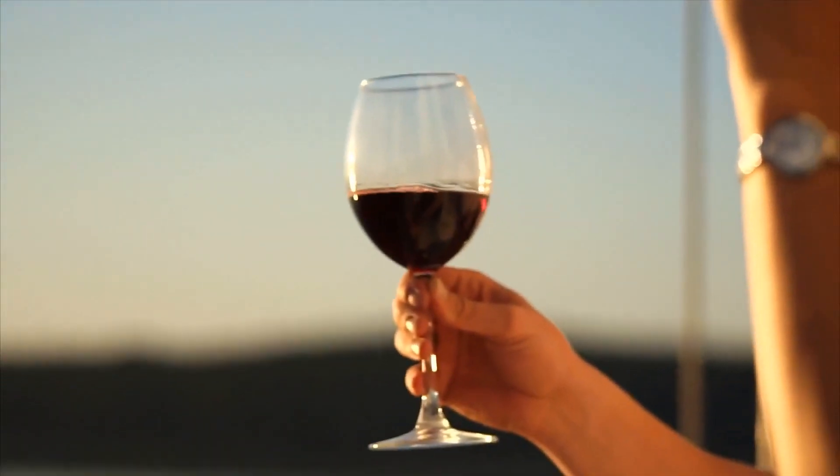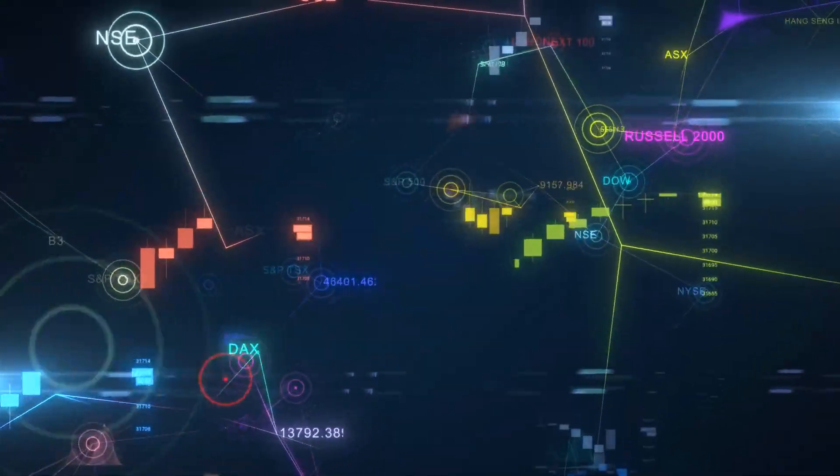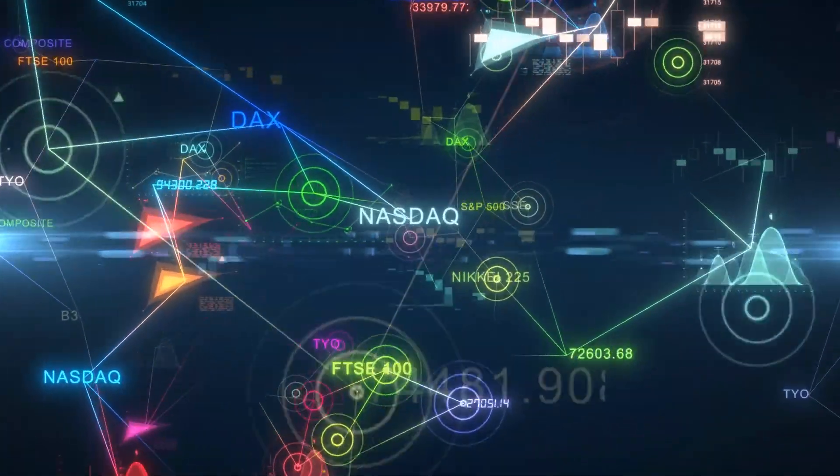What is a buy stop order? Buy stop orders are an example of a means of entering a purchase request for a security that comes with the stipulation that the request be held until the current market price for the security is equal to the stop price for the asset.